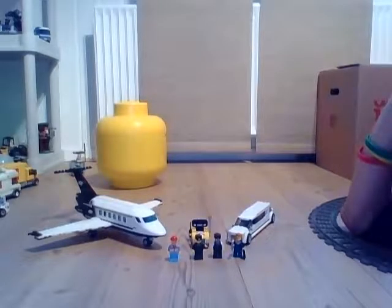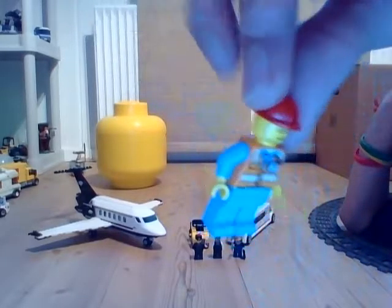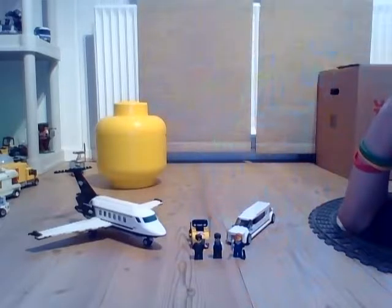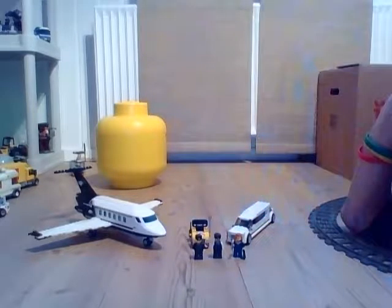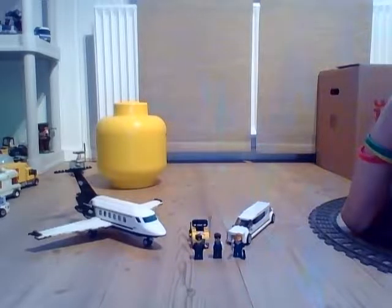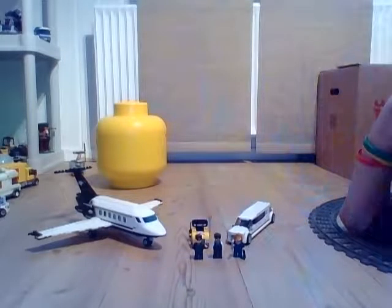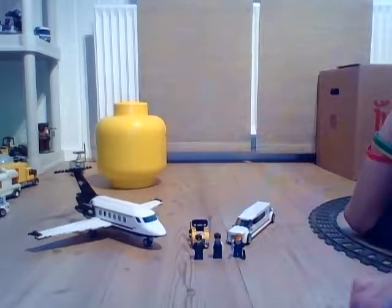Let's get started with the minifigures. This guy — I think this guy is the same guy as the one from the airport terminal. I think you can also get him in the space starters set, I'm not sure. I do have that set. I think he had dark blue pants and a white hat, but I'm not sure.